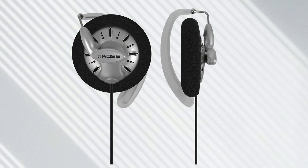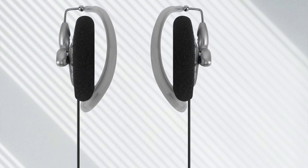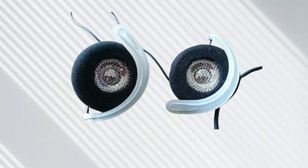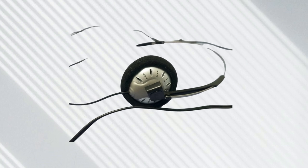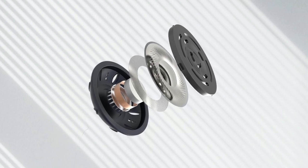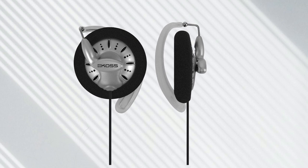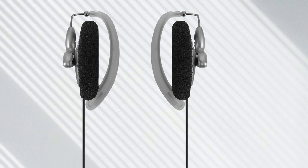Priced at a mere $20, the KOS KSC 75 stands out for its remarkable audio performance. While it may not provide the deep bass typically associated with more expensive headphones, it excels in accurately locating sound, making it an excellent choice for competitive gaming. The open-back design contributes to a genuine sense of width, enhancing the overall gaming experience. It's important to note that intricate details present in pricier headphones may not be as pronounced in the KSC 75. The distinctive clip-on design, though lightweight, may not offer a comfortable fit for everyone. Visually, it reflects its affordable price, resembling the design of complementary airline headphones.